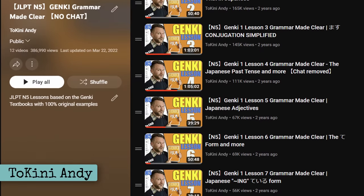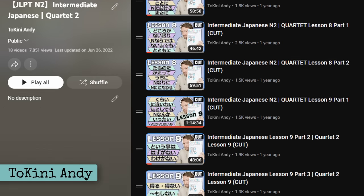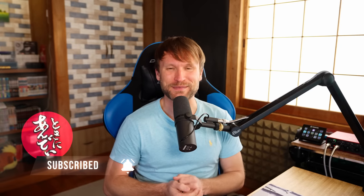For grammar, I'd use YouTube, specifically this channel. I've done full lectures on every single grammar lesson in the Genki and Quartet textbooks. I do have premium content on tokiniAndy.com as well, but I teach everything here, which is completely free, so get subscribed if you're interested in catching up on Japanese grammar. But there are tons of channels out there teaching grammar on YouTube, so try a few out and see whose explanations make the most sense to you.